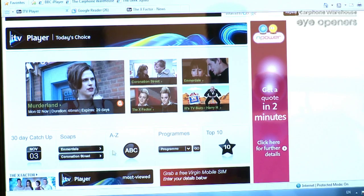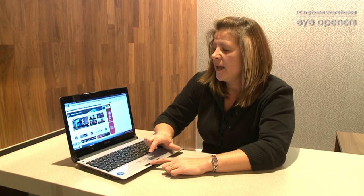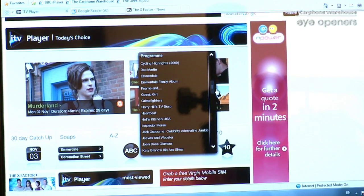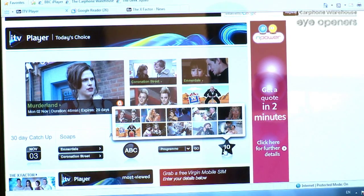If you know the name of the programme that you want to watch, you can view it via the alphabetical listing, or if you are not sure you can view it by searching down on the search bar like so. Or if you need a little bit of inspiration and you are not sure what you would like to watch, you can list the top ten programmes that other viewers have already watched.